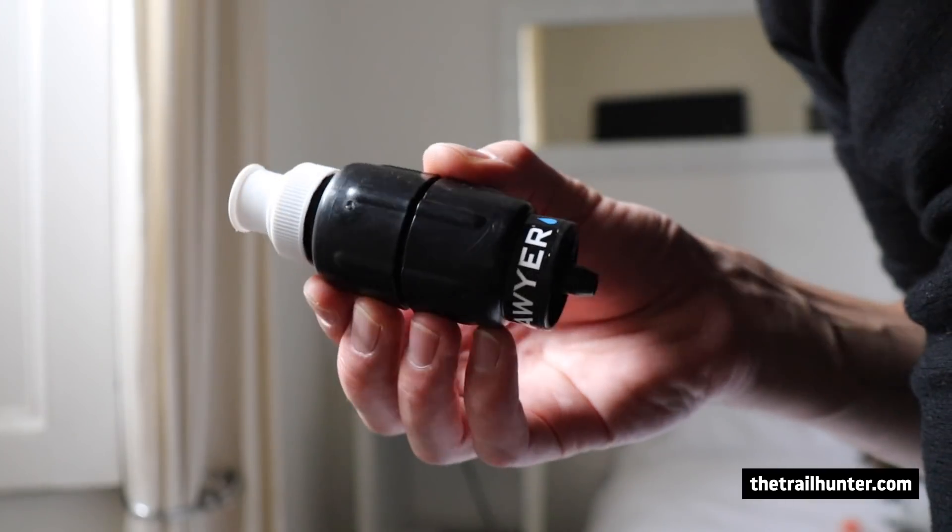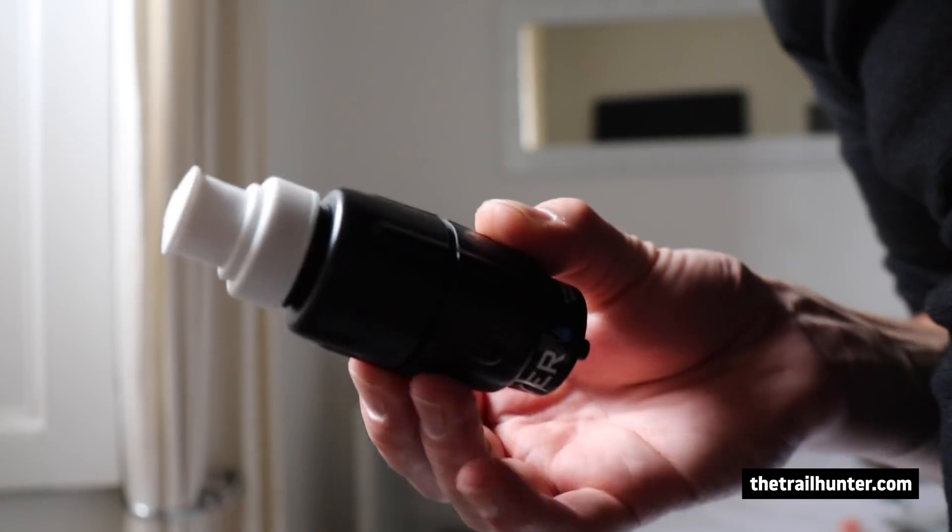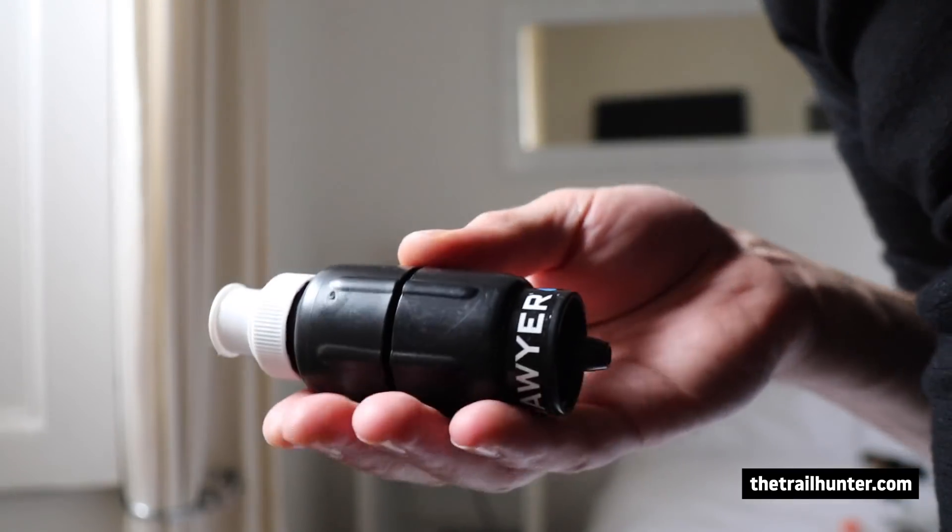The reason I'm ditching the Sawyer Micro Squeeze is because while it's a great filter, the flow isn't as good as the actual Sawyer Squeeze regular. It does pretty much the same job, but because the flow isn't as good, I might as well take something with a decent flow.